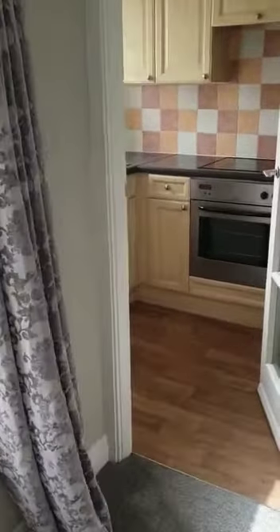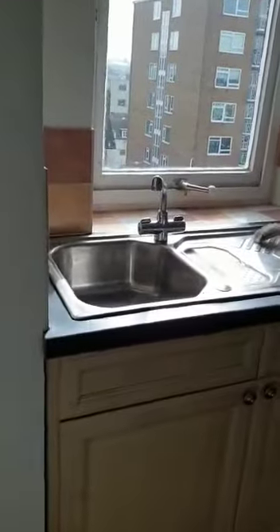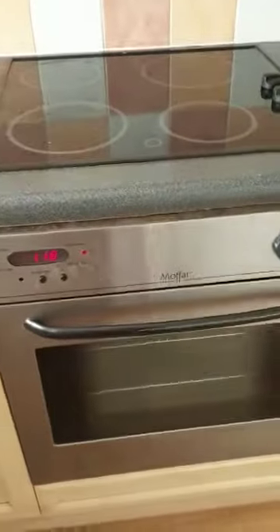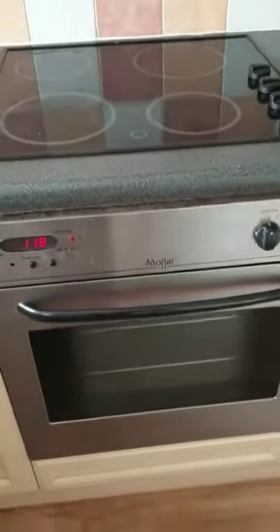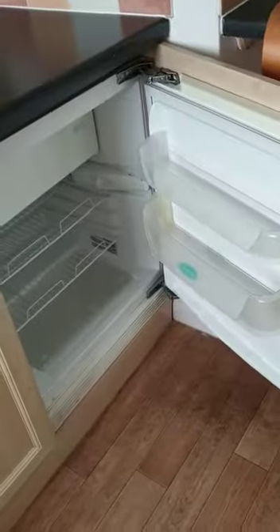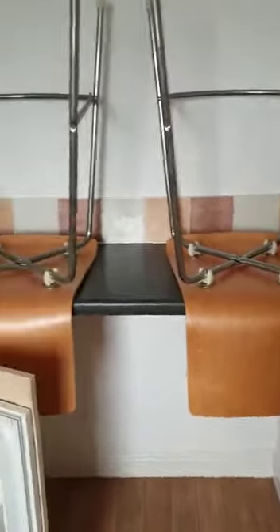And into the kitchen. It's a slightly older style kitchen but fully equipped, with a sink and drainer, ceramic hob and oven, a small built-in fridge with an ice box, and a little breakfast seating area.